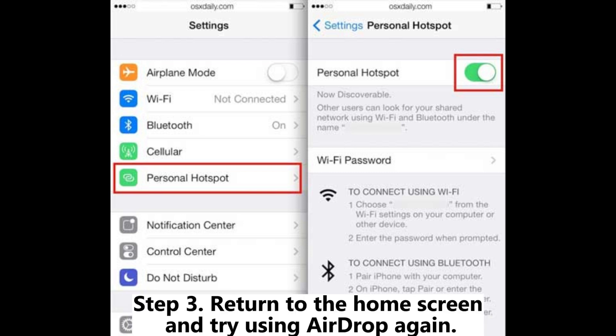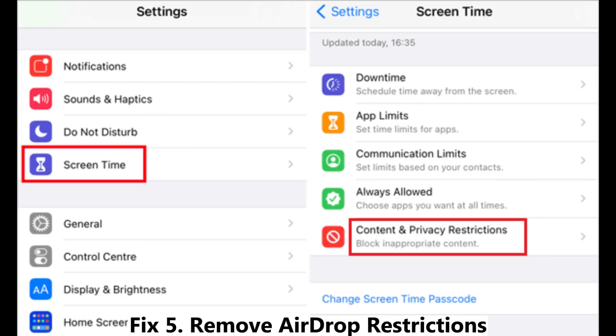Fix four: disable Personal Hotspot. Step one, open Settings, then Personal Hotspot. Step two, turn off the 'Allow Others to Join' option. Step three, return to the home screen and try using AirDrop again.